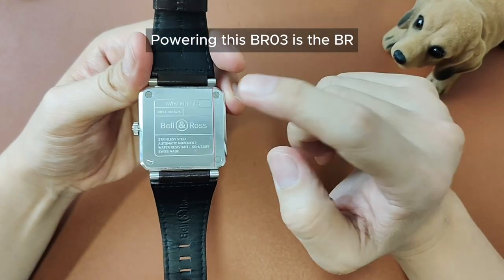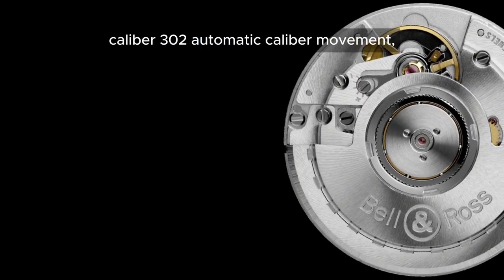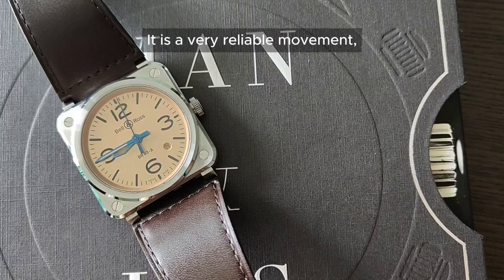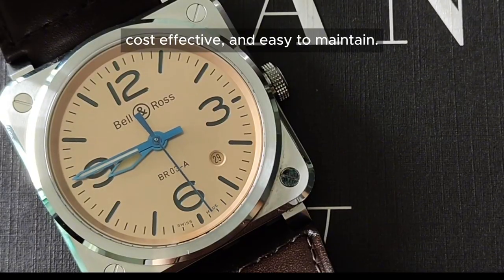Powering this BR03 is a BR Calibre 302 automatic movement, which is a modified Sellita SW300-1A. It is a very reliable movement, cost-effective and easy to maintain.